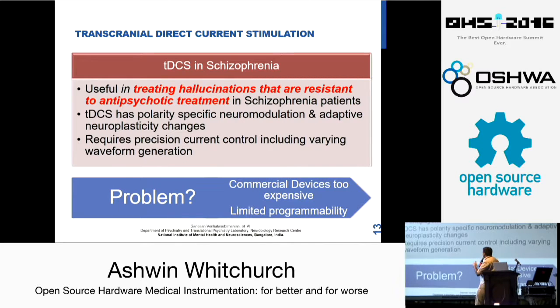How TDCS is being used — this is the most exciting part. It is being used for treating hallucinations that are resistant to anti-psychotic medications. What anti-psychotics cannot do, TDCS was able to do. What it requires is precision waveform generation of the current at the proper place. The problem was that TDCS devices are available but they are not programmable to the right waveform, and they are just prohibitively too expensive.